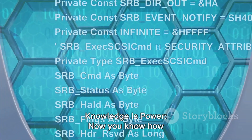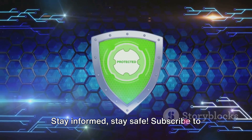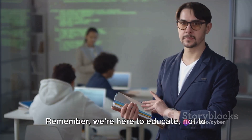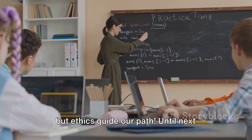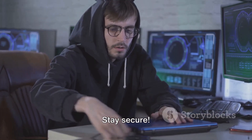Knowledge is power. Now you know how WhatsApp hacking works. Stay informed. Stay safe. Subscribe to CyberWorldYT — hit that subscribe button for more cybersecurity insights. Remember, we're here to educate, not to compromise security. Curiosity drives us forward, but ethics guide our path. Until next time, this is CyberWorldYT signing off. Stay secure.